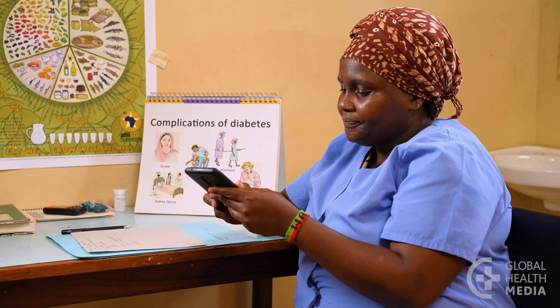Be in contact regularly during this first phase. People often lack the confidence to keep increasing their insulin dose.